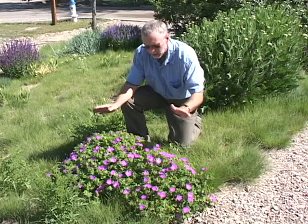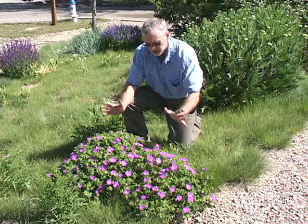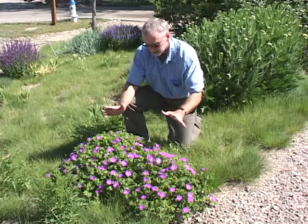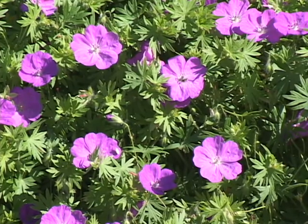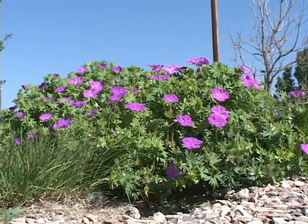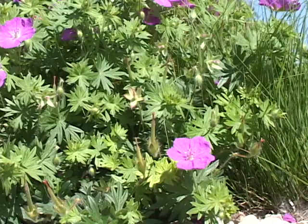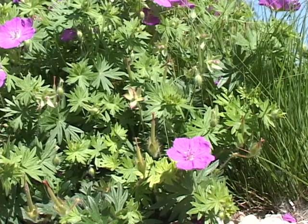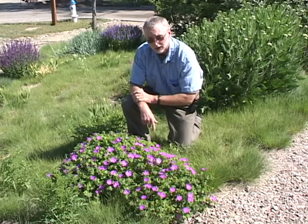This spectacular mounding plant is called Lavella Lace geranium. It is an outstanding plant for the western landscape. It'll bloom in this beautiful purple from mid-spring clear into mid-summer. Afterwards it will just be a mounding display of an evergreen look. So if you want a blooming flower with this spectacular purple, consider Lavella Lace geranium.